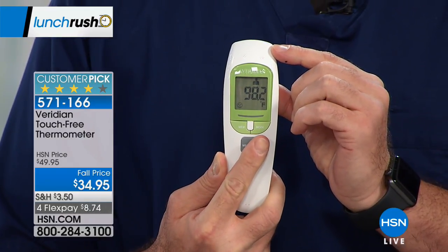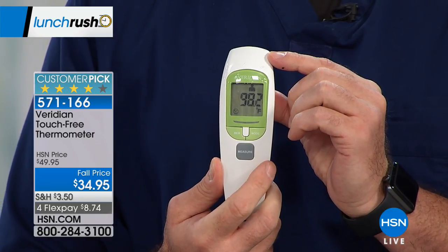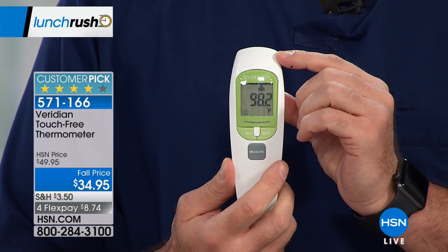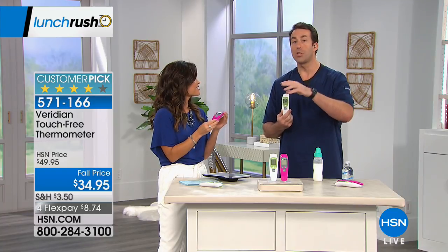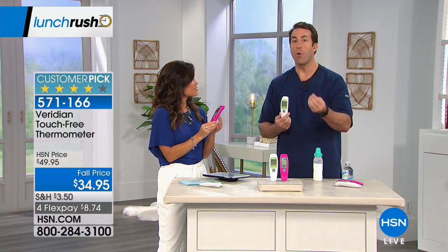You see the beautiful backlit display — the green light when I did that. It's touch-free infrared technology, which means you don't have to spread germs from person to person. We all spread those germs around when we're sick, so we want to avoid that.